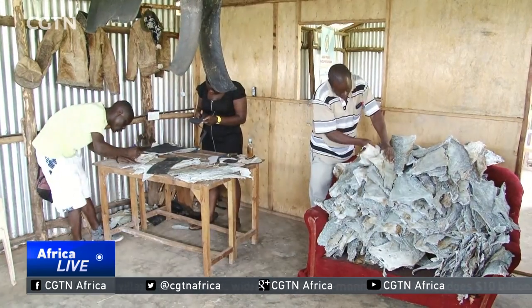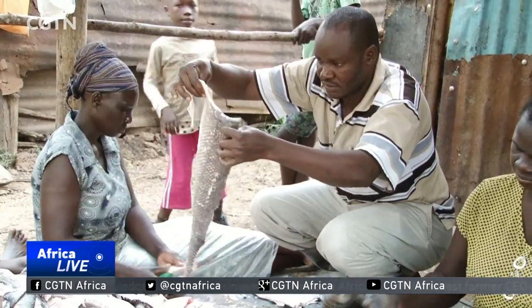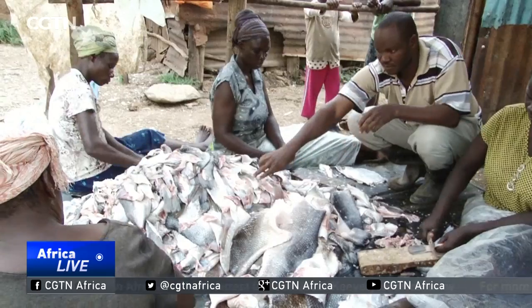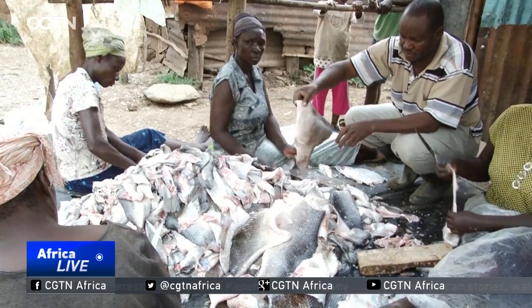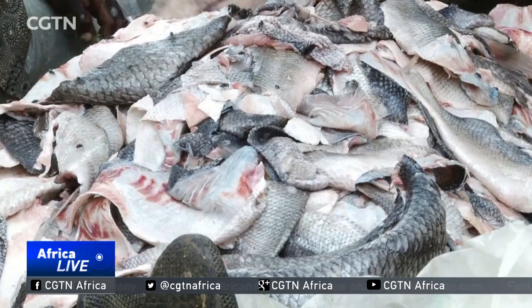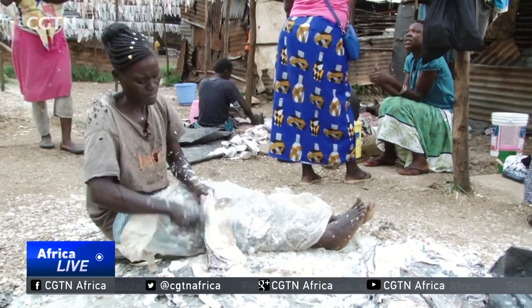These fish leather products aren't just versatile — Nuten's entire business is aimed at being environmentally friendly. It creates far less waste than the more traditional cattle leather. So if the idea of wearing what used to be a fish on your feet is appealing, then these products are for you. Hasta Tal, CGTN.